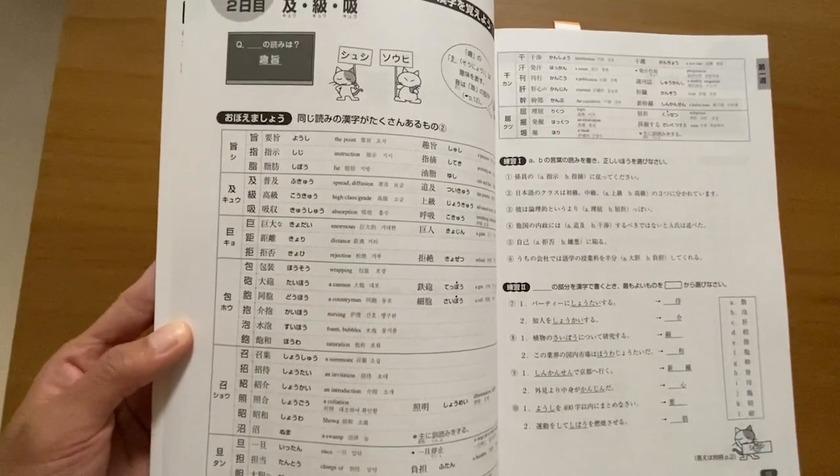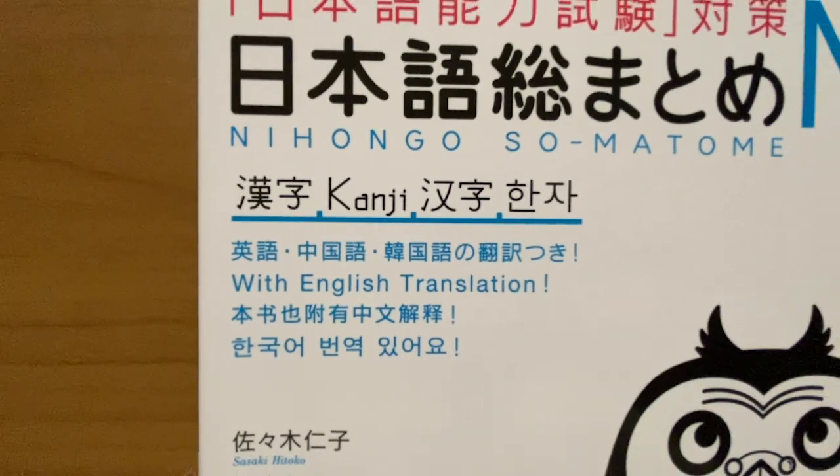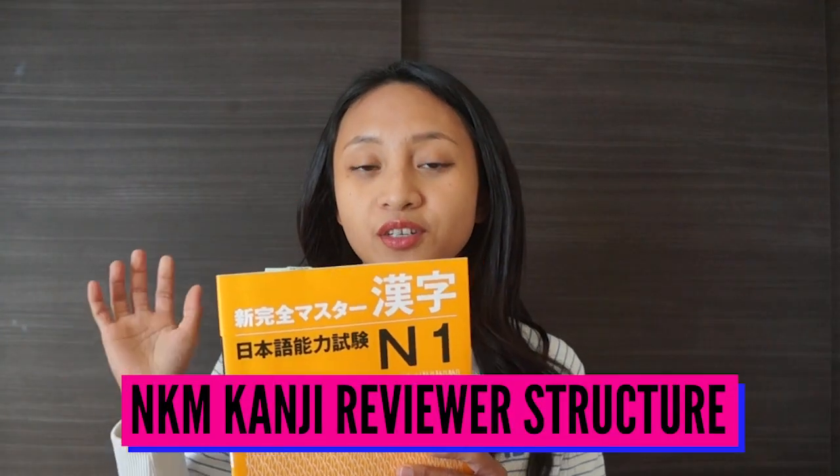For the first lesson, for example, the kanjis are introduced and grouped because they share the same radicals. On the first six days of each week you will study the kanjis, and on the seventh day you will have a longer test modeled after the actual JLPT. For each day, after you study the kanjis themselves there is also a quick practice test. Also worth noting: all Nihongo Somatome series books come with English, Korean, and Chinese translations.